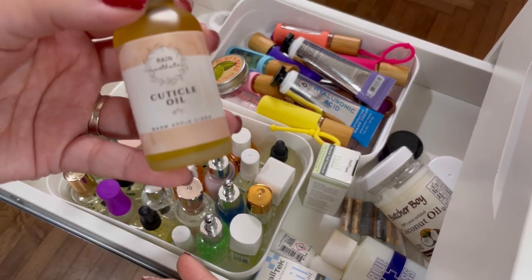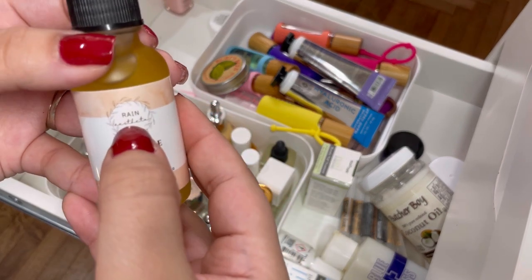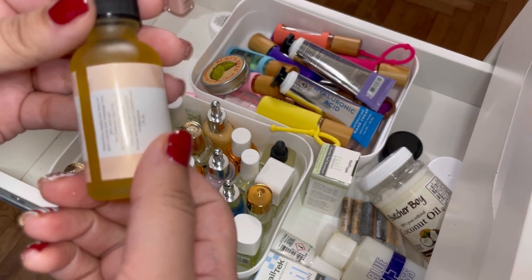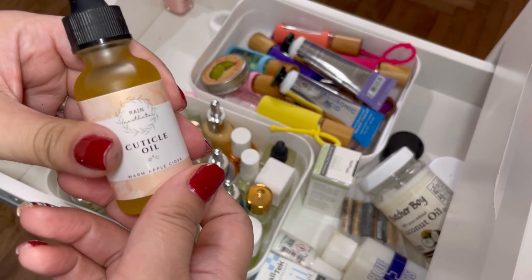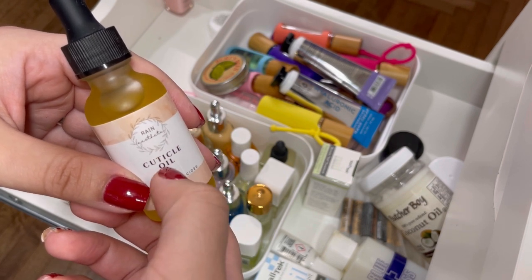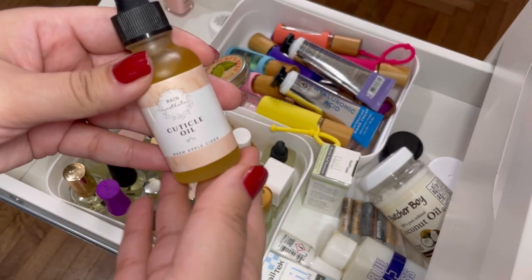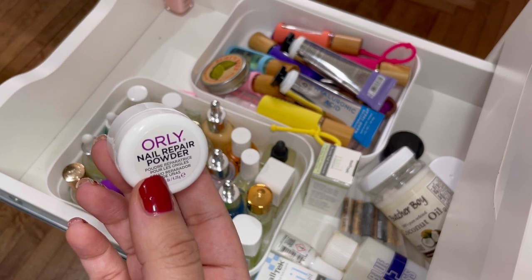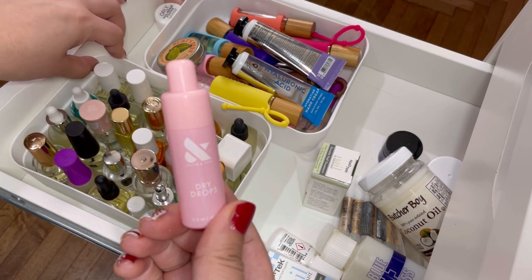I have a cuticle oil — warm apple cider scented — and it smells exactly like apple cider with some awesome ingredients. I'm sad to get rid of it, but I suffer from migraines very often and they're usually fragrance-induced. This smells pretty strong, so if I use it on the wrong day it'll trigger a migraine. I have to let it go even though it smells amazing. Next, Orly repair powder for broken nails — works really really well, definitely keeping it. And Olive and June Dry Drops — these work really well too, keeping that.